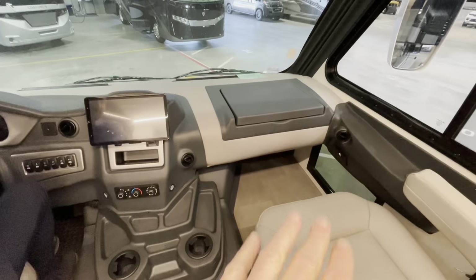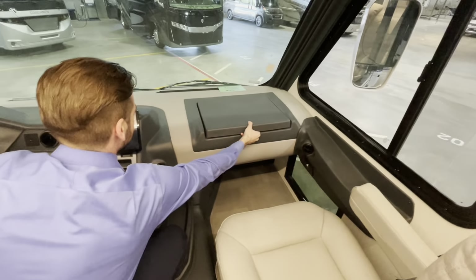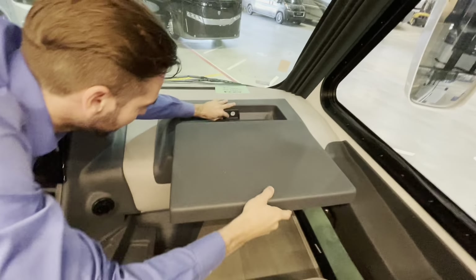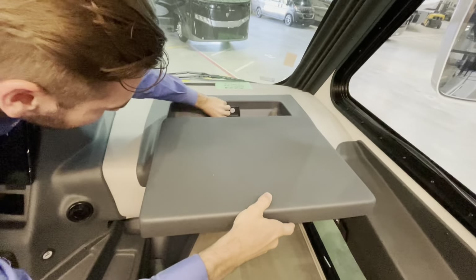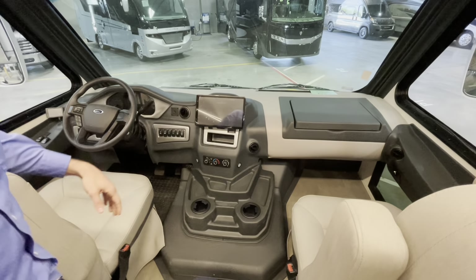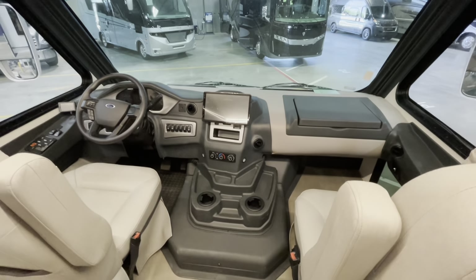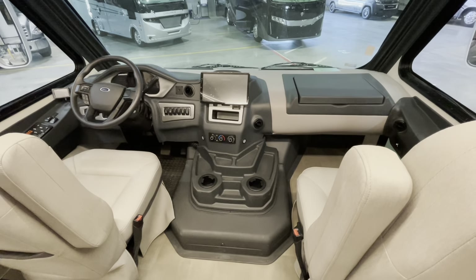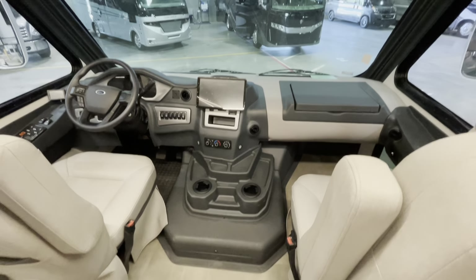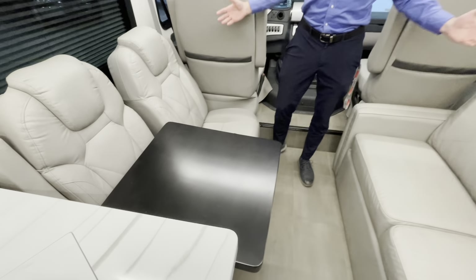Look at this — when you're on the road you've got a rollout computer tray for the passenger with USB and a 12-volt adapter right here. The new 7.3 V8 is the Godzilla motor, so I will say if you've never driven one they are pretty loud in the cab — a good reason to come out and see us or at least familiarize yourself with that before purchasing.